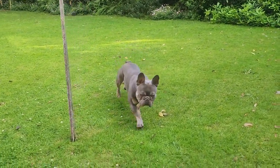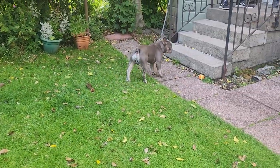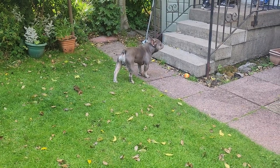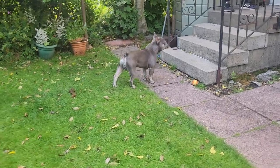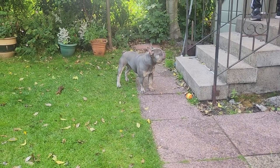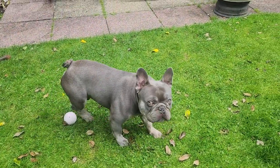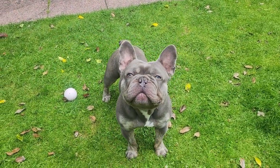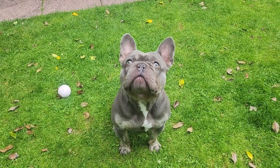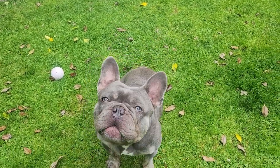The French bulldog's tail is an important part of its character and physicality. It's a distinctive feature that sets the breed apart, and its unique shape and position contribute to the Frenchie's unique silhouette and overall appearance. It's important to note that the tail should be natural and undocked. Docking or cutting off a portion of a dog's tail is generally considered unethical and is banned in many countries. The French bulldog's tail is naturally short and should remain that way.